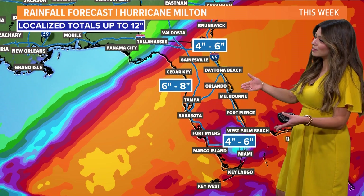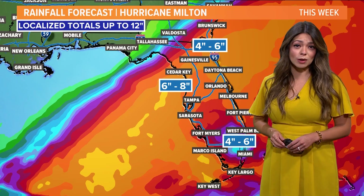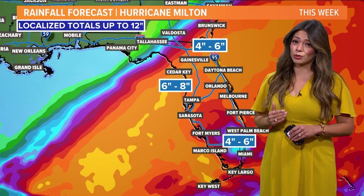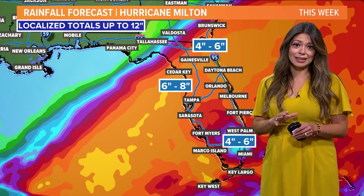As far as rainfall goes, six to eight inches generally, but localized totals up to 12 inches. As we approach landfall, we will likely see some changes in the track shifted north or south. So be sure to stay updated with the latest forecast right here on WFAA.